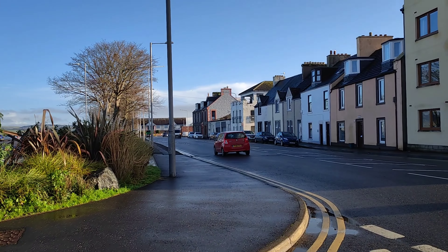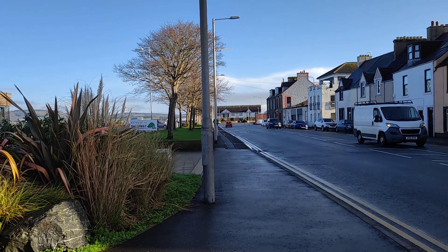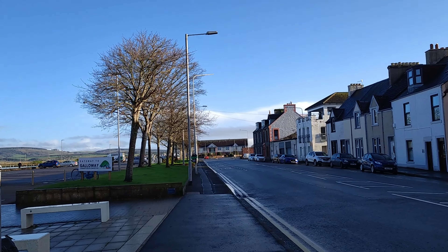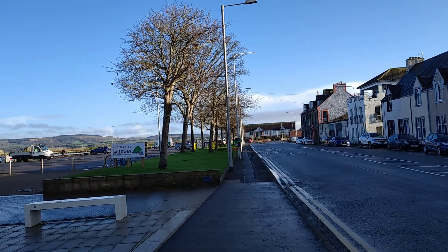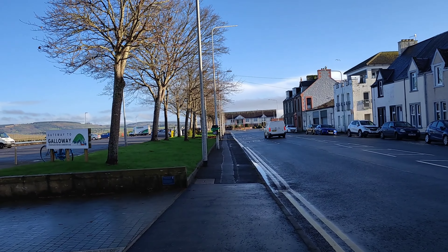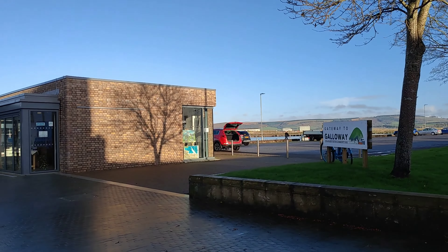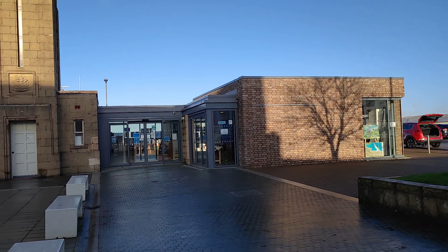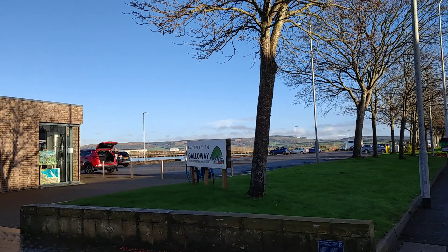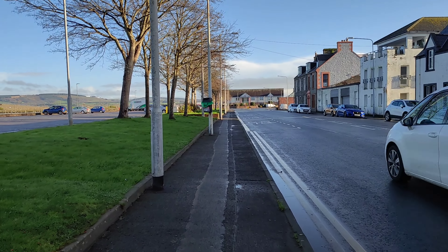We quite like Stranraer - we were going to get a static here, not far round the loch at Ryan Park, which is both a residential park and a holiday park. But we thought it was too far to come just for a couple of nights, so we decided on Auchenleary instead. That looks like a little shop over there - don't know whether it's open or not. The lights are on though. So we're heading into the town centre now.